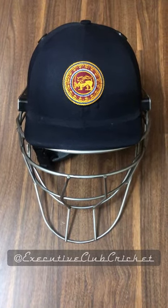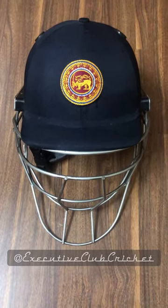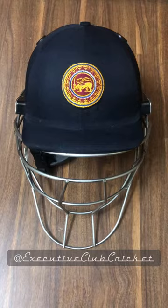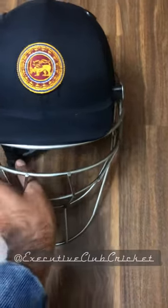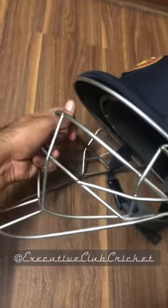This is a very interesting find which we got at the ECC library — this is a short leg plus keeping helmet from Shrey, and this is from the Sri Lankan team. You can see the grill; this is the massive grill which basically comes across with this helmet.